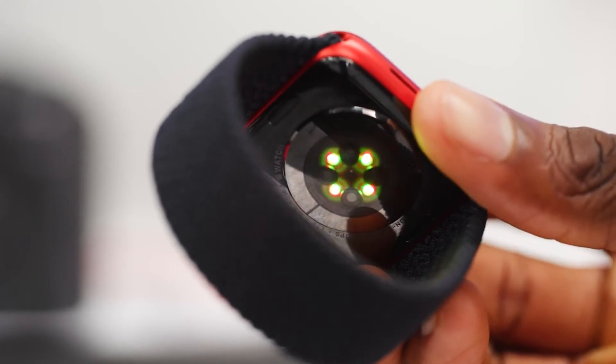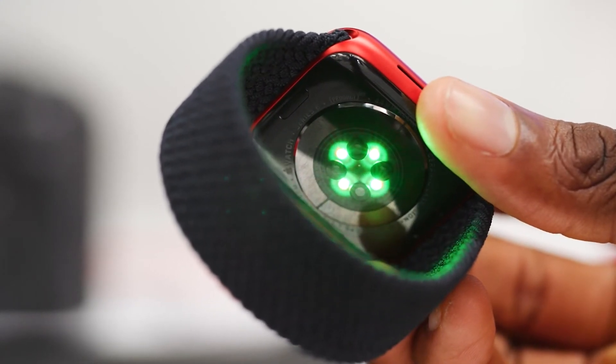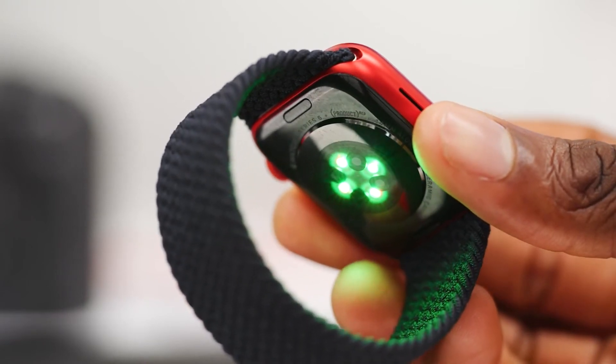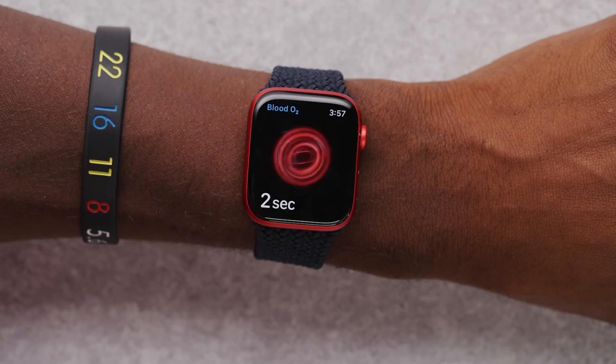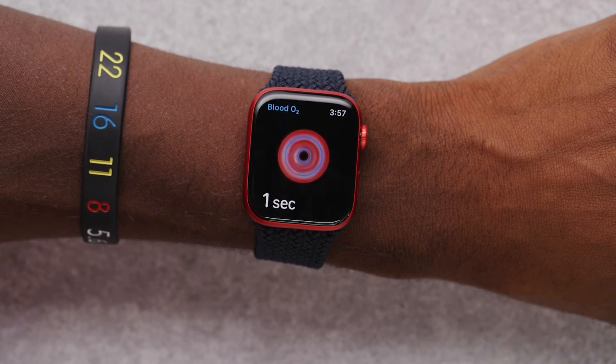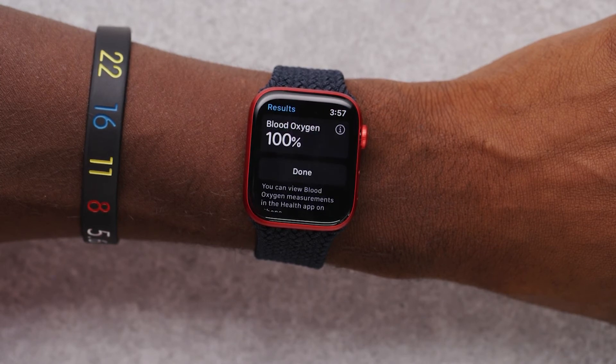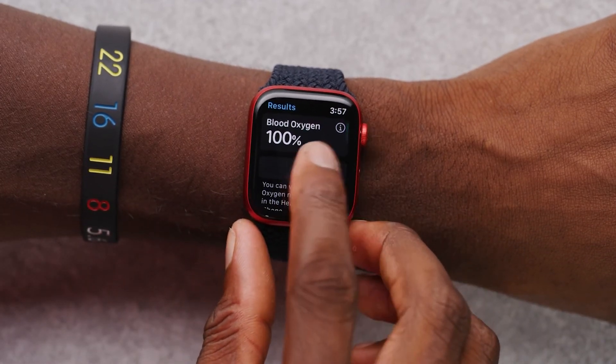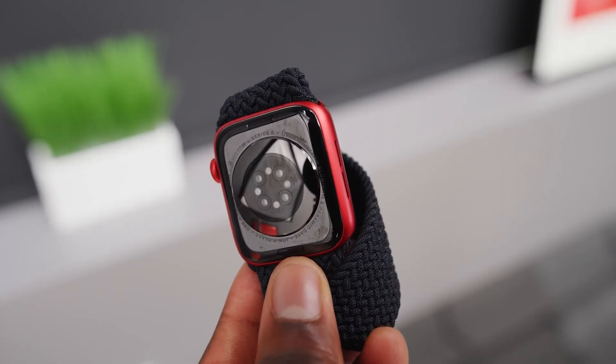The affordable Apple Watch SE is discounted once again at Amazon, with 40mm and 44mm models both starting at $250 for a limited time. Though you might have to wait a week or two for delivery, you can lock in this low price now. So don't wait — take advantage of the biggest discount and get yourself an Apple Watch SE 44mm GPS model today.